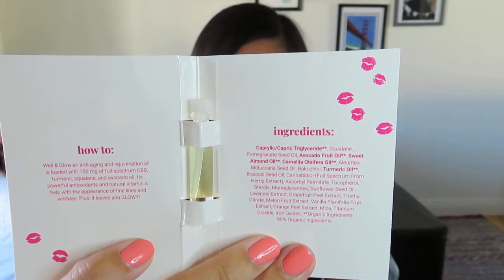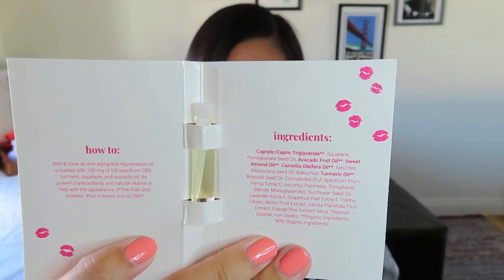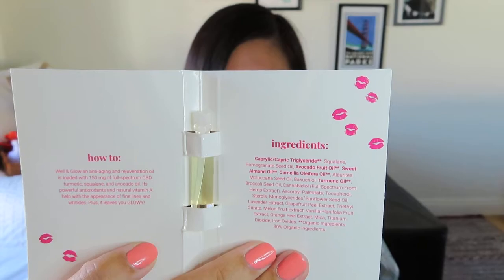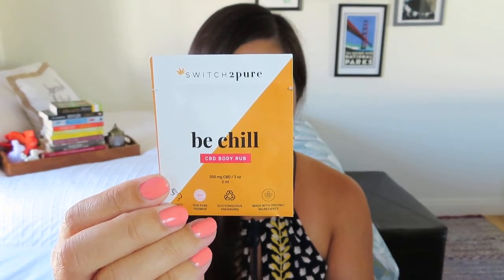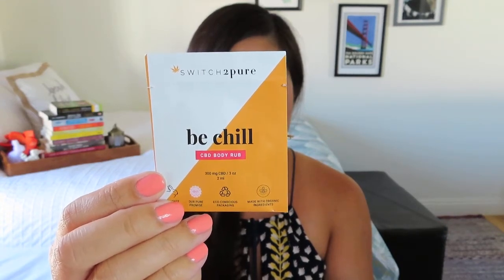The Well and Glow is a citrus-scented experiential facial oil — the one that retails at $95 for a bigger size — loaded with 150 milligrams full spectrum CBD, bakuchiol, turmeric, squalane, and avocado oil. This lightweight oil is non-comedogenic and infused with a slight shimmer, leaving your skin feeling hydrated and renewed. And finally, the Bee Chill body rub is infused with 300 milligrams of full spectrum CBD — think bright citrus balm with a minty cooling effect, a truly invigorating, calming, and alleviating experience.